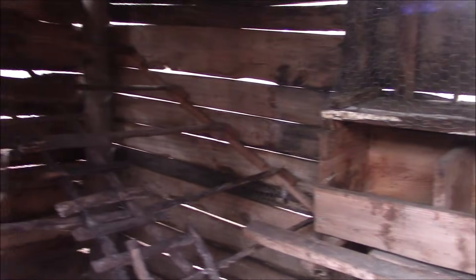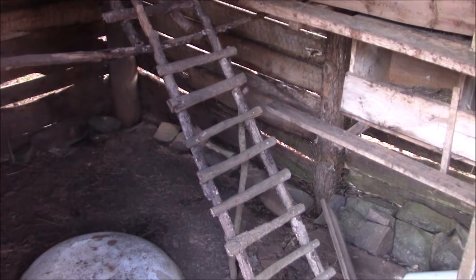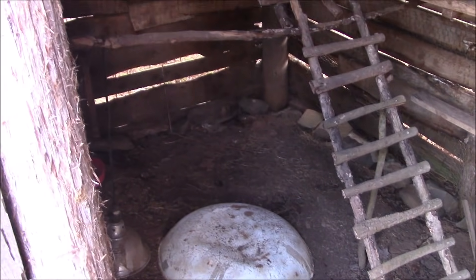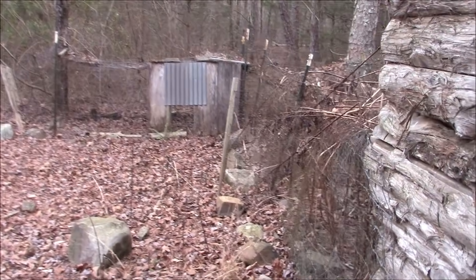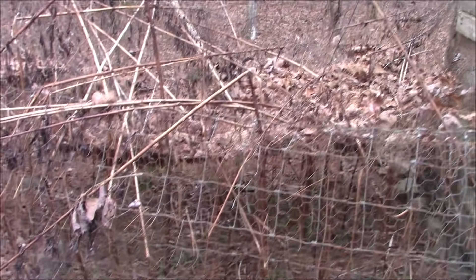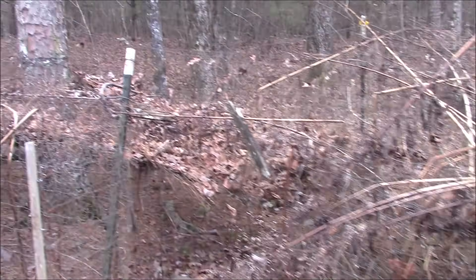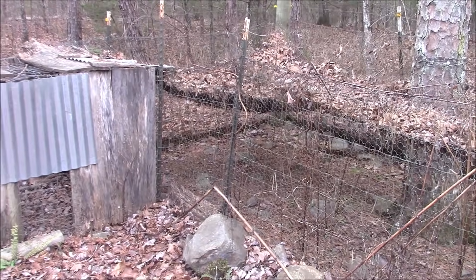I hope they weren't shooting thinking I was an intruder — I own the place now. We've got roosting bars and nest boxes. This is definitely a usable chicken area. There's a covered chicken run here — they had some type of netting on top, you can see all the leaves. But yeah, a nice covered chicken run.